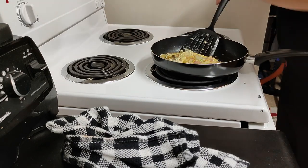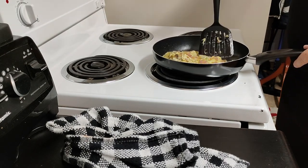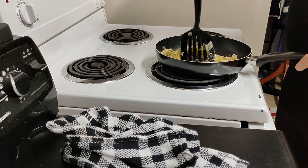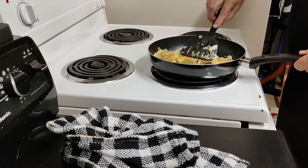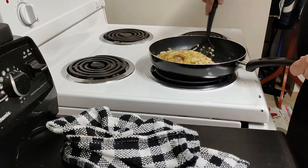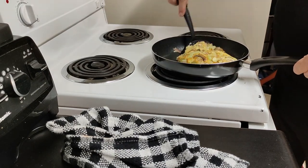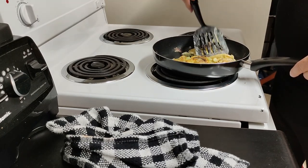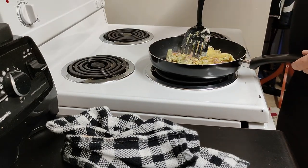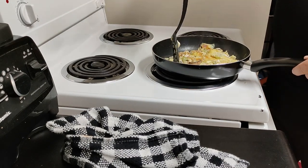That beep tells us the timer is finished — the hash browns are cooked, time to turn the oven off. As I flip this over it's turning into more like a scrambled egg type of dish as opposed to an omelette, but regardless how it looks it's how it tastes that matters. Presentation only matters when you're working in a restaurant or trying to impress somebody like a girlfriend or your in-laws.